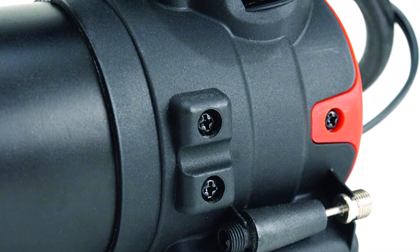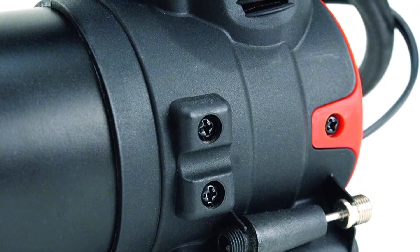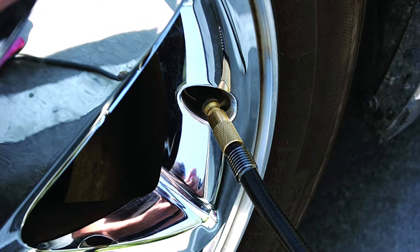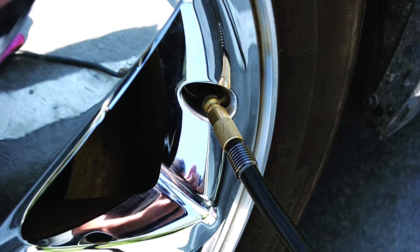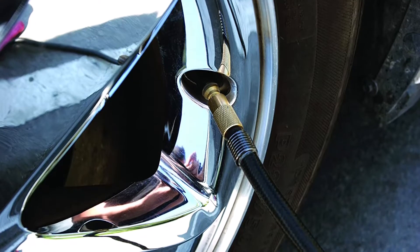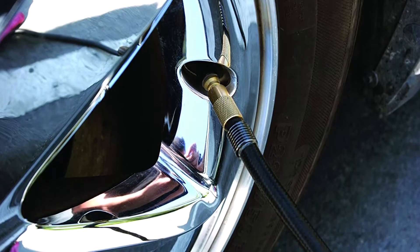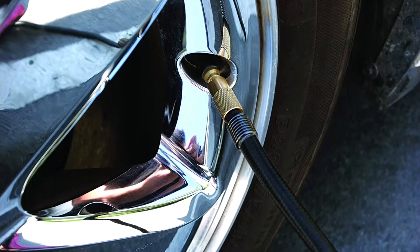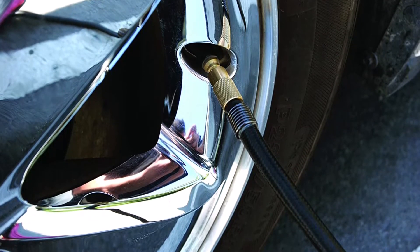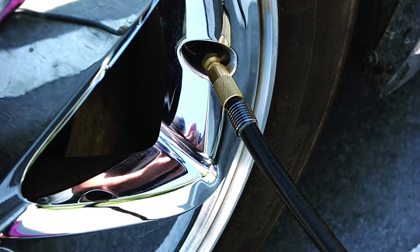A portable tire inflator that's easy to use, fast and reliable. Never waste your time trying to figure out how to use a compressor again. This portable air compressor is great for your vehicle's spare, and will fill up small to medium-sized tires in no time at all. It's a great product for those who have vehicles with weak 12V battery power or those who want to save money by not having to buy new batteries or get expensive replacements every couple of years.